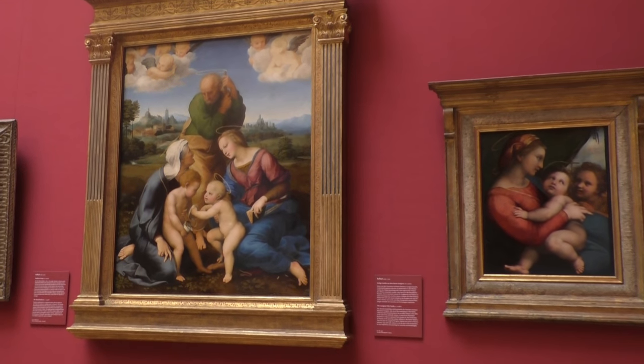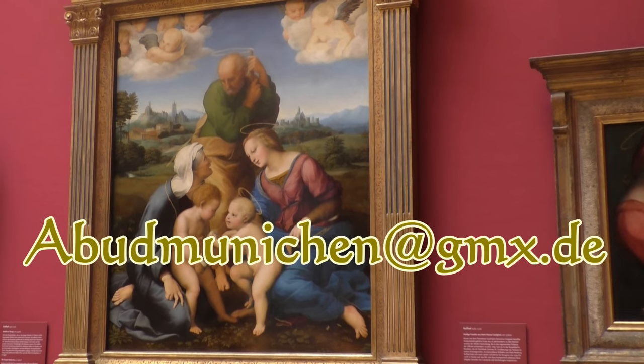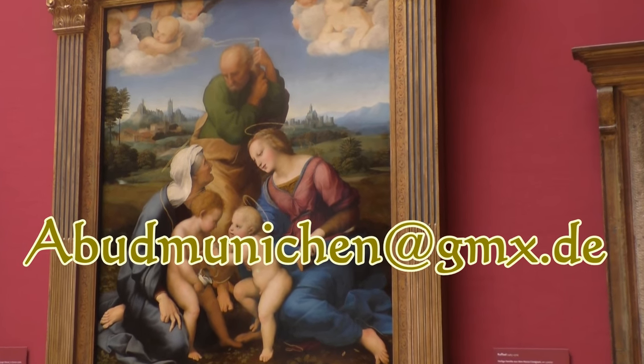As always, I've put a link down in the description with further information. I hope you enjoyed the video — here is my email address for guided tours through Munich. See you in the next video!